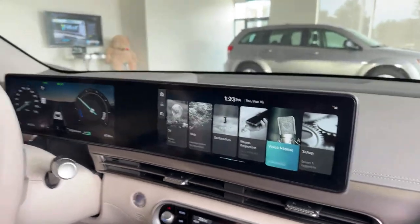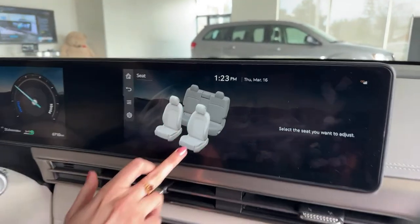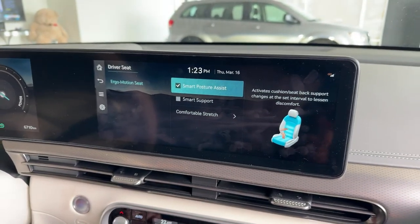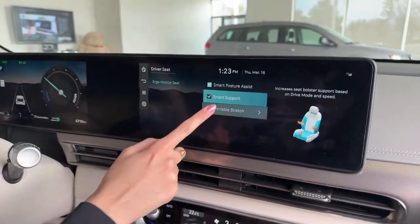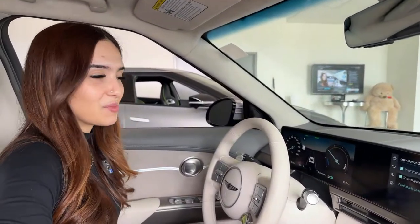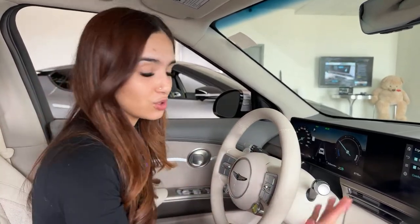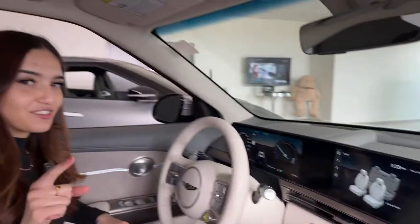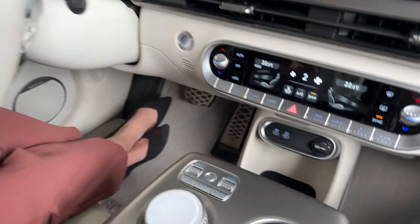In the seat settings, there's a smart posture assist that adjusts your seating position as you drive, and a comfortable stretch mode with adjustable intensity. It's very subtle — not like an intense Cadillac Escalade-style massage, but smooth and gentle. You actually come out of long drives more relaxed. The Genesis also has face ID and fingerprint ID — the camera on the pillar scans your face to unlock the car, and the fingerprint scanner allows you to drive. It's a completely keyless way to operate the vehicle.